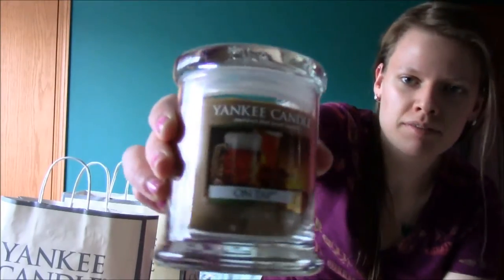For my dad — he doesn't know yet — for Father's Day, I'm going to prank him. I got him 'On Tap,' which is a beer scented candle. It literally just smells like a skunk. I think it's going to be fun to prank him.